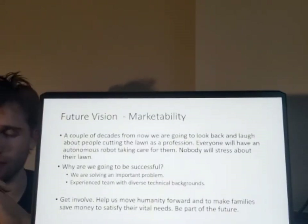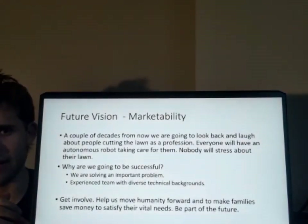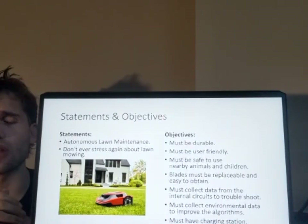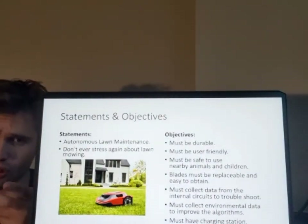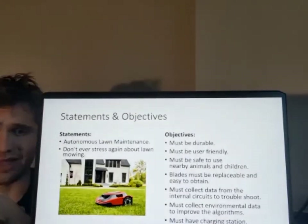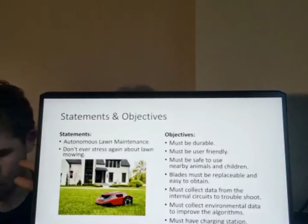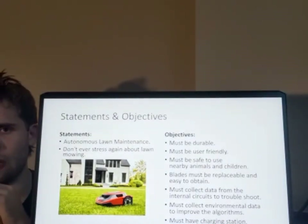Why us? We have a diverse background across different technical fields, and this is a very important issue to solve. We are going to make a robotic lawnmower so people stress less about their lawns. It's going to be easy to use and user-friendly. It will collect data from currents and voltage to the drive system. We are going to grow the algorithm by collecting object information about the environment. It will also have a charging station so it recharges automatically.